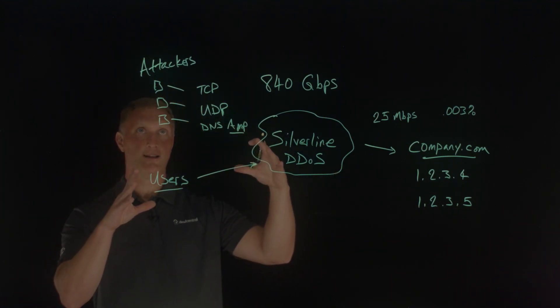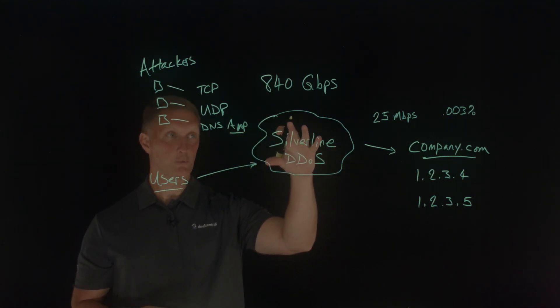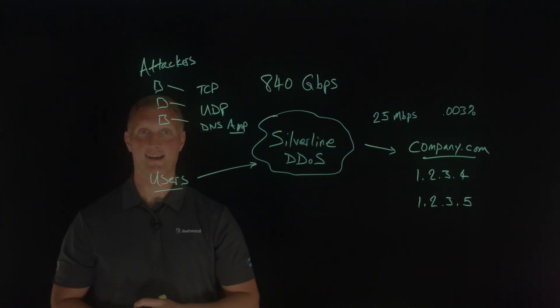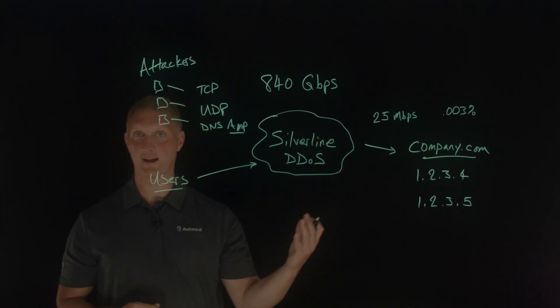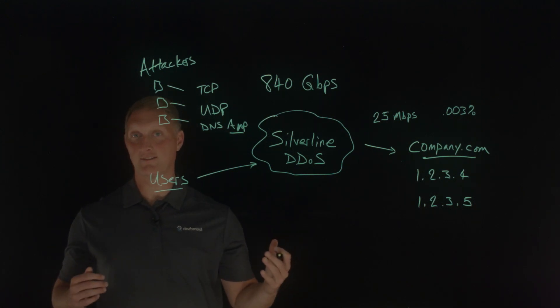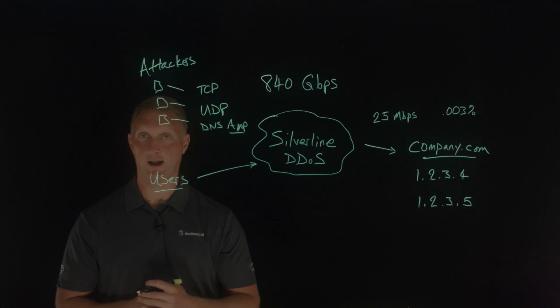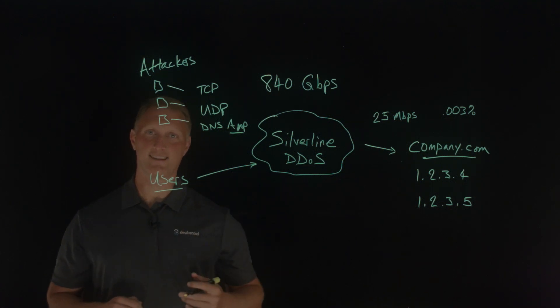Fascinating story of this massive DDoS attack that was completely thwarted by Silverline — they saved the day for this customer. Great job, Silverline. Thanks for watching this Lightboard lesson video with us today. If you like this, click on our Dev Central logo to subscribe to our YouTube channel, and we'll see you out there in the community.